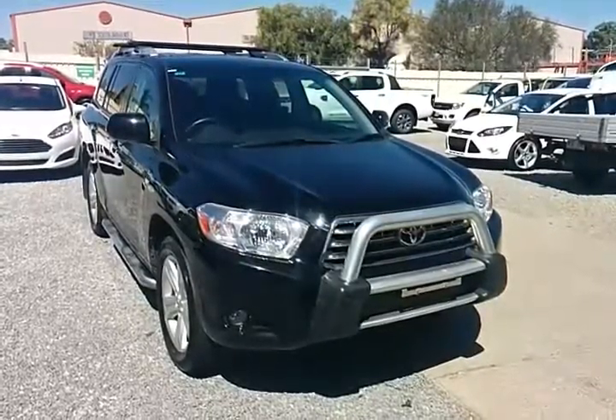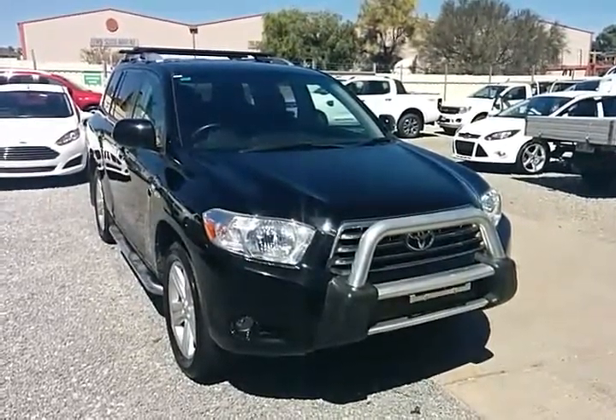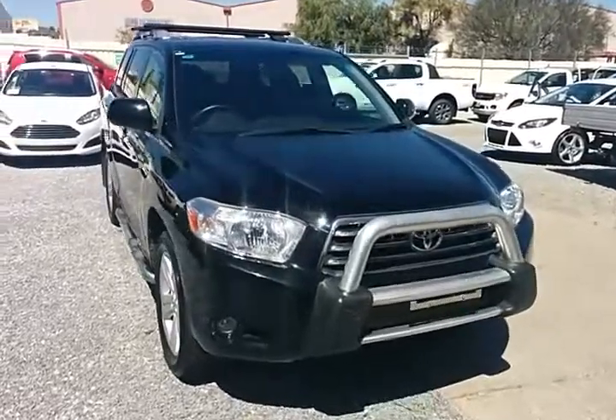Good afternoon Steve. Here we have the 2008 Toyota Kluger Grande that you have inquired on today.